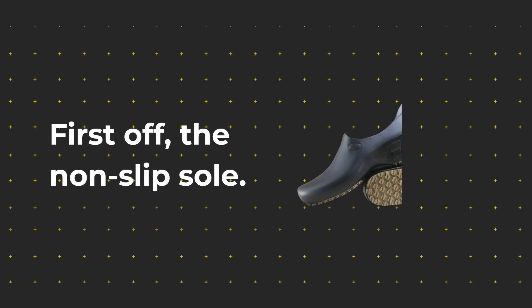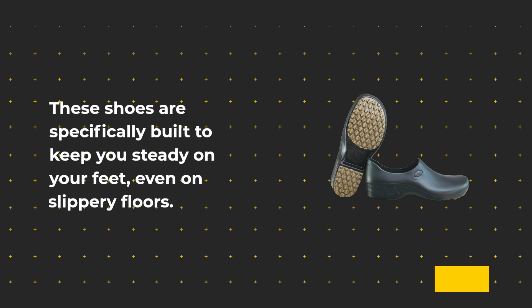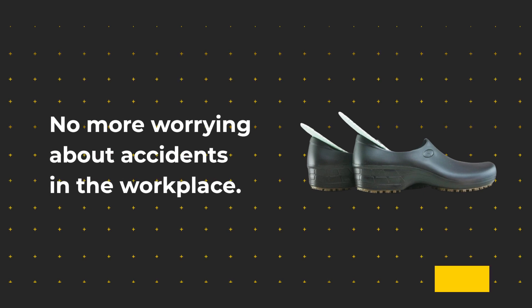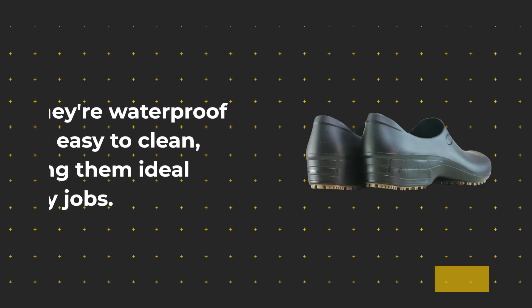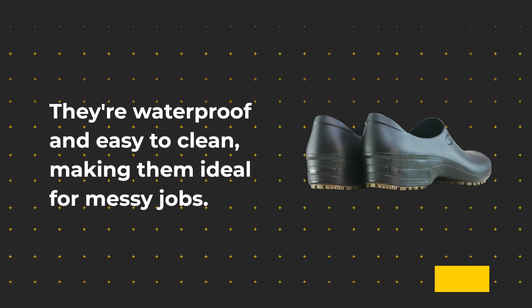First off, the non-slip sole. These shoes are specifically built to keep you steady on your feet, even on slippery floors. No more worrying about accidents in the workplace. Whether you're dealing with spills or unpredictable weather, these shoes have you covered. They're waterproof and easy to clean, making them ideal for messy jobs.